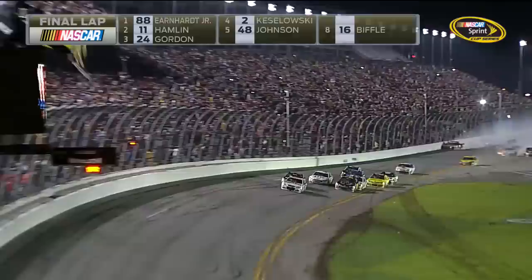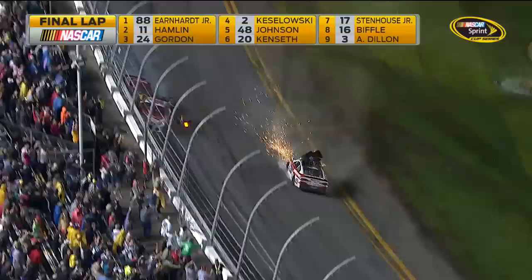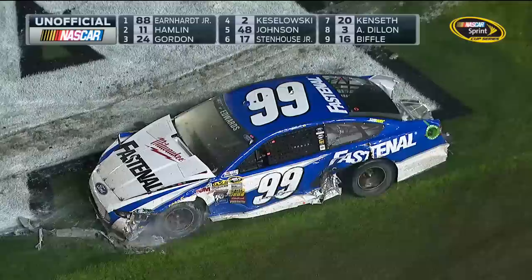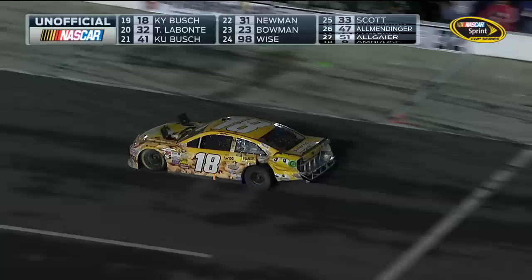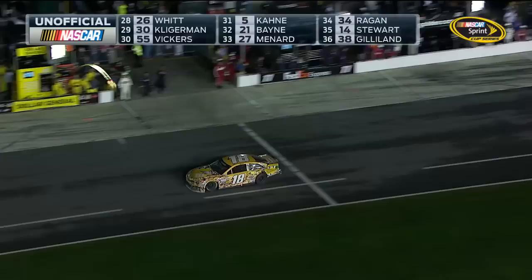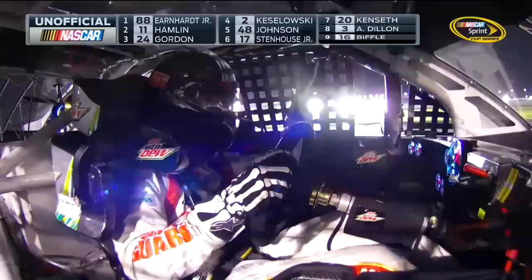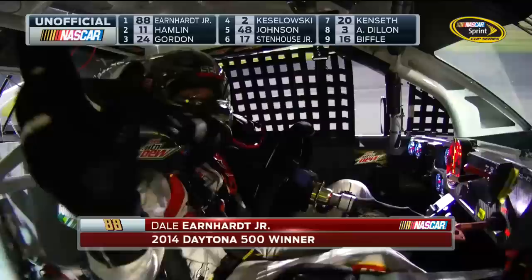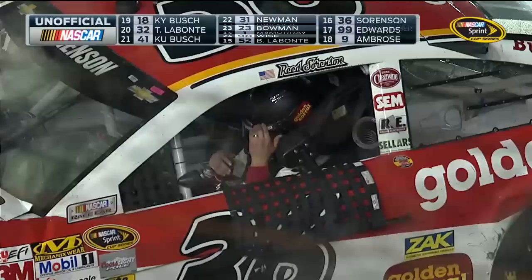Third generation star Dale Earnhardt Jr. brings them to the flag. Checkered flag waving — it's over. It's Earnhardt! Reed Sorensen's race ends in a crash. Harvick into the wall past the end of pit road and Carl Edwards, the 99, all torn up. Here comes Kyle Busch backwards across the start-finish line. The caution flag waved before Earnhardt took the checkered flag — officially the race ends under yellow. NASCAR will review all photographic and video evidence. It'll be a while before we have an order of finish. Reed Sorensen is okay. Carl Edwards moving around in his car.